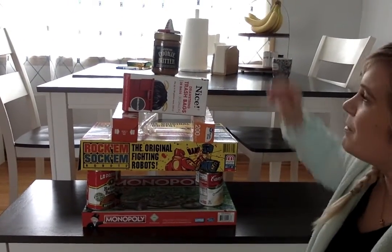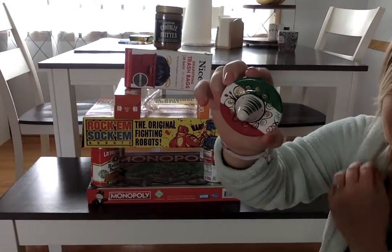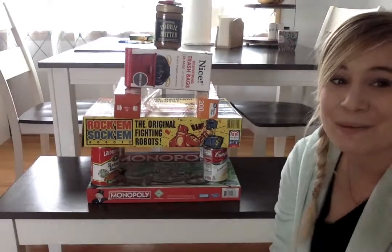And then at the very top of my tower, I put my magnet that kind of has like a cone at the top of it. So those are all the shapes that I used to build my tower.